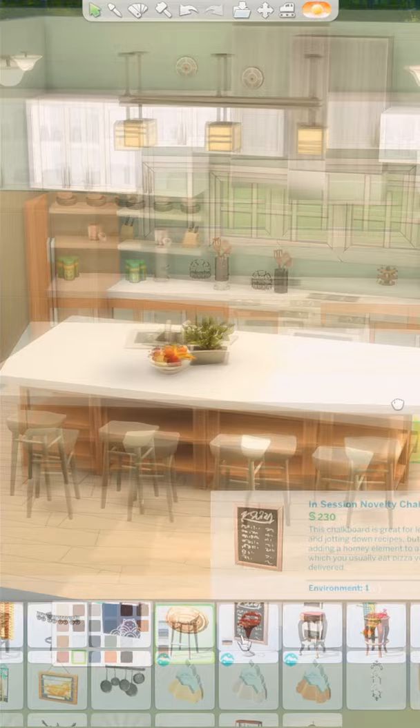I'm curious to know what your guys' favorite room in a house is. Let me know in the comments and don't forget to check out my YouTube channel for even more Sims 4 builds.